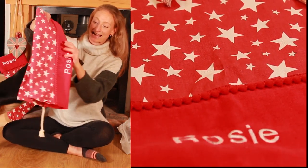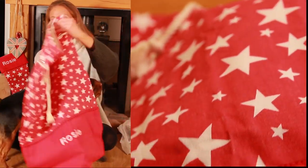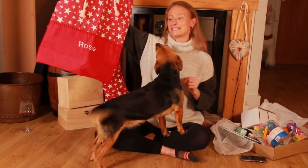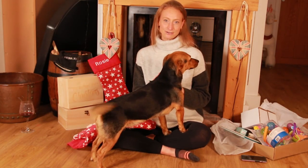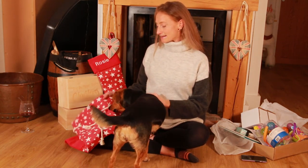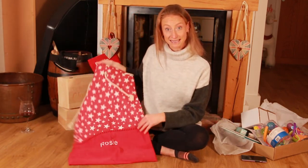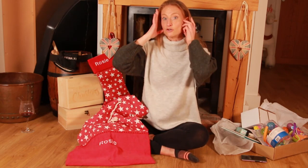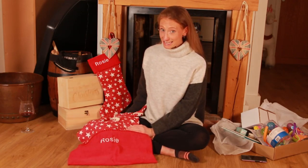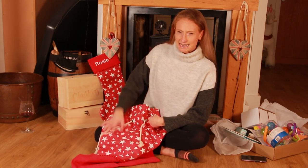I also bought the matching Christmas sack to go with it. Firstly, some of the presents I buy for the children are too big to fit in the stocking. Secondly, my sister had a good idea — it can be quite tricky going into the children's room at night, rustling around and potentially waking them up. So she hangs the stocking at the end of the bed and separately fills a sack, which you can just take straight in and pop at the end of the bed without too much rustling.